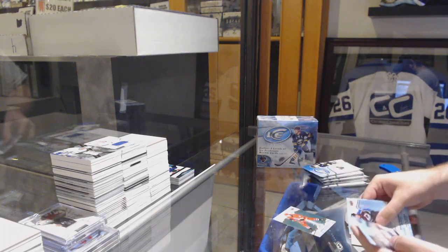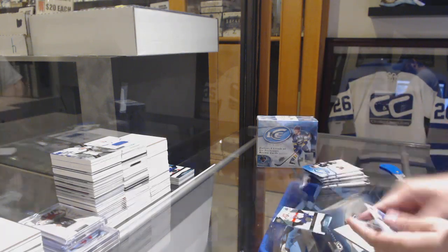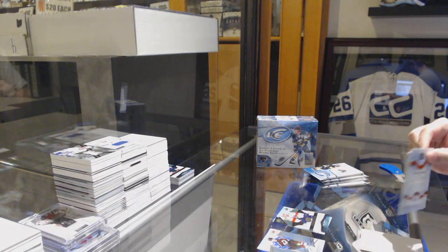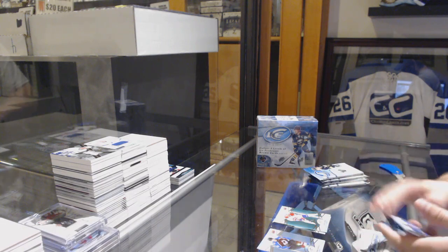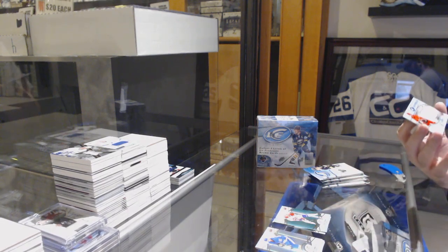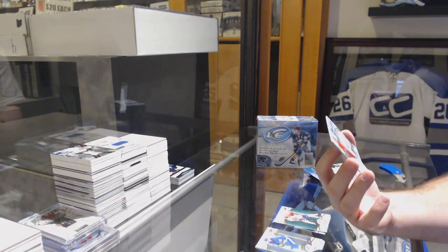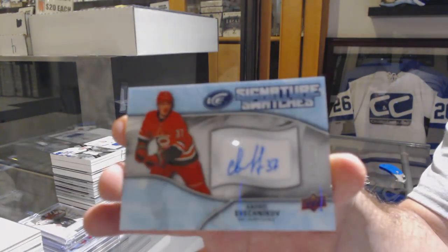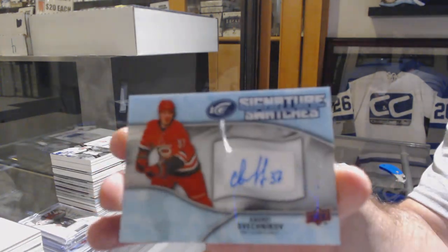Green Carolina, Sebastian Aho, 12.99 for the Florida Panthers. Green of Max Domi for the Montreal Canadiens, and a Signature Swatches for the Carolina Hurricanes, Andrei Svechnikov.